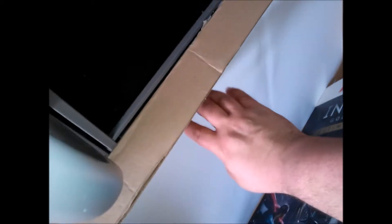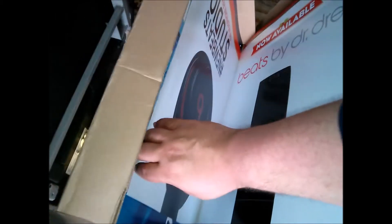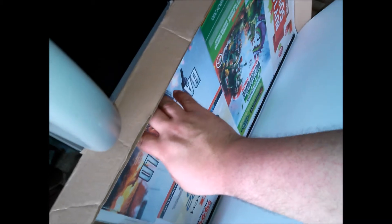In here I got a bunch more boxes and posters — Injustice, a giant Titanfall poster, Cabela's, Destiny, Beats by Dre, Assassin's Creed, and PlayStation posters. These are the big ones that go in those picture frames.